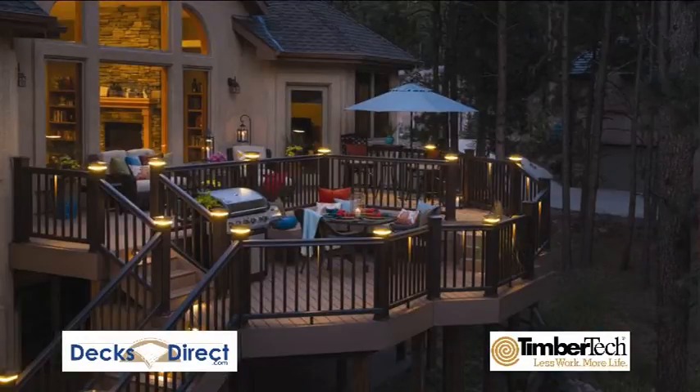You don't have to light an entire area, just the area that helps create the ambiance you're looking for. You can light up your steps creating a mood and adding safety at the same time.